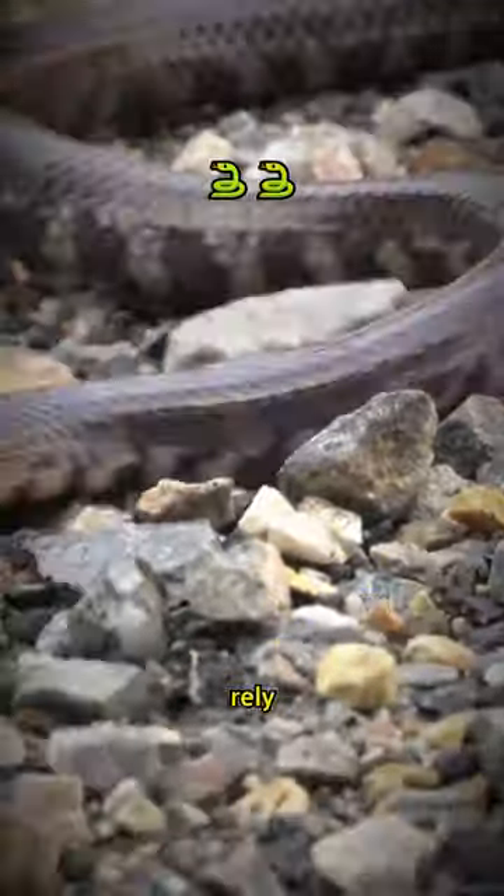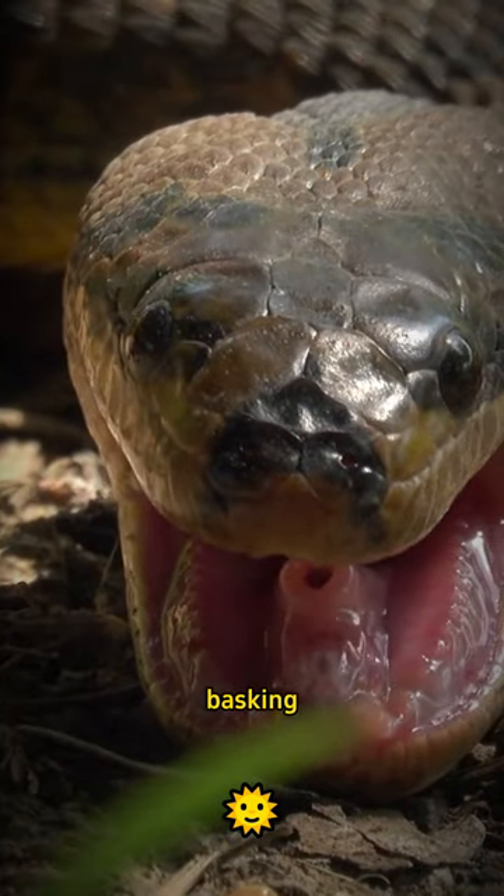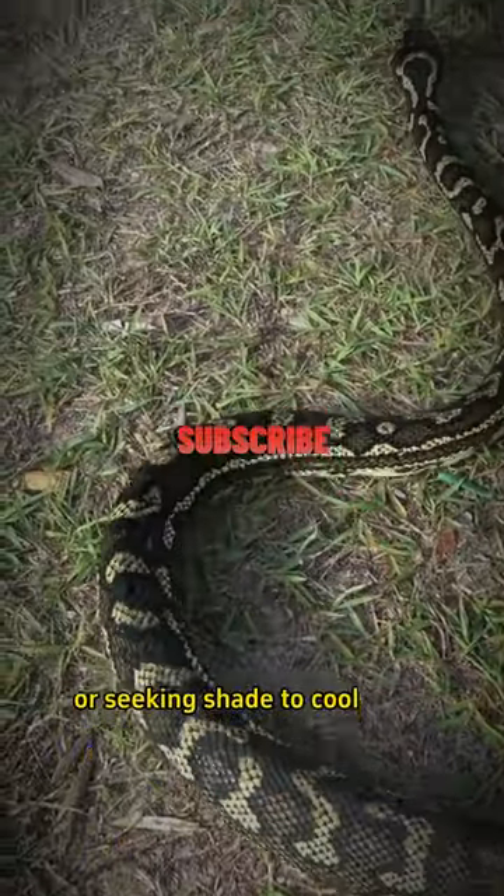Cold-blooded snakes rely on their environment to regulate body temperature. This is why you'll often find them basking in the sun or seeking shade to cool down.